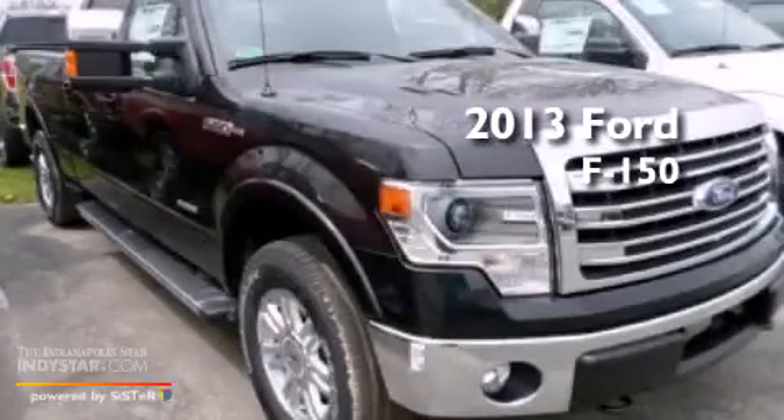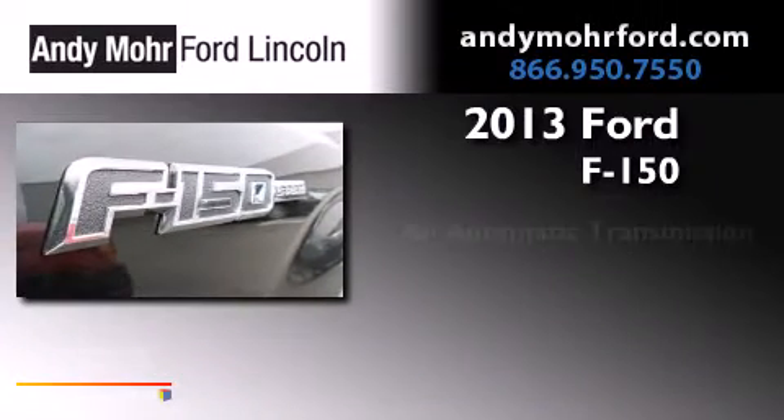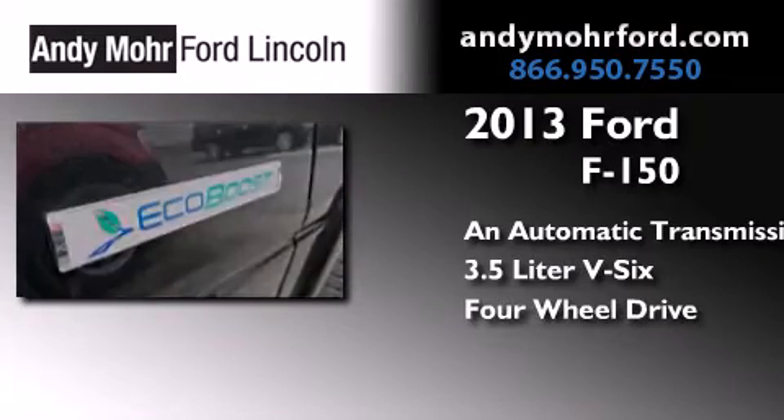This is a brand new 2013 Ford F-150. This truck has an automatic transmission, a 3.5 liter V6, and the added safety and control of four-wheel drive.